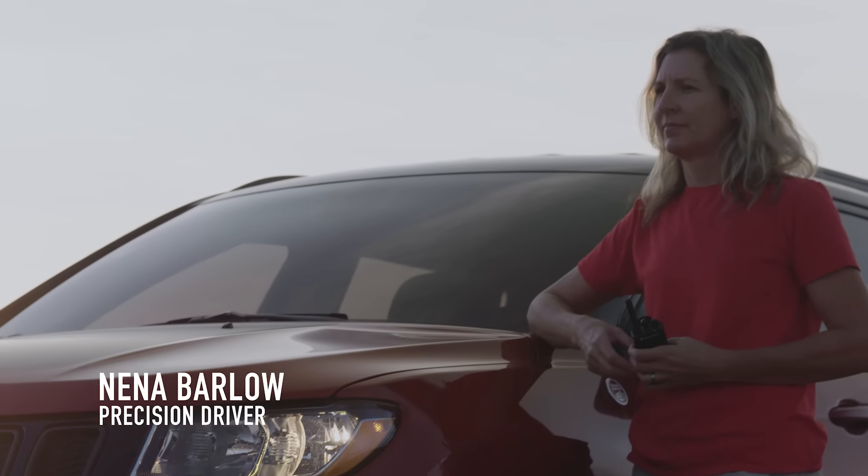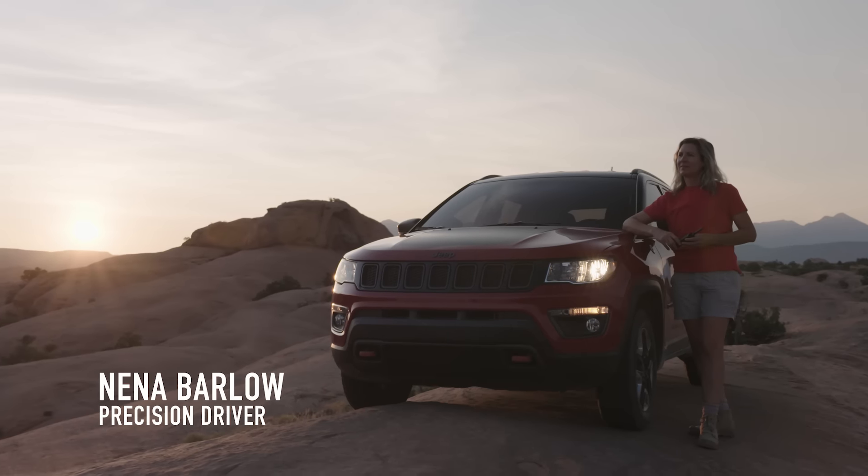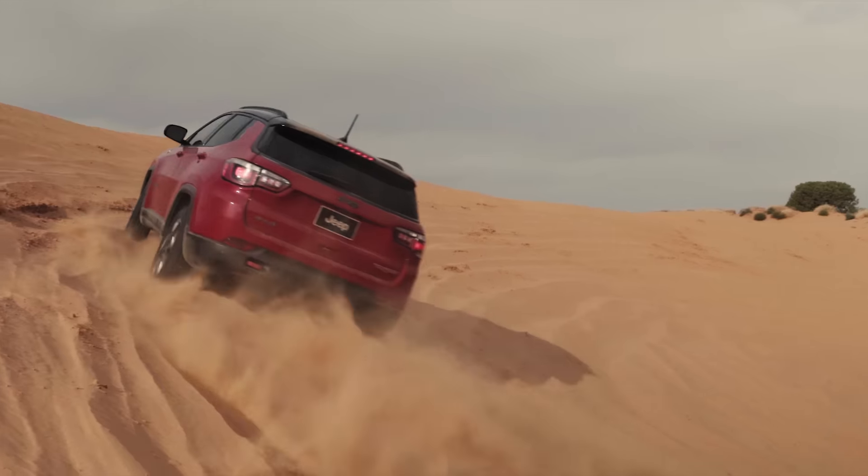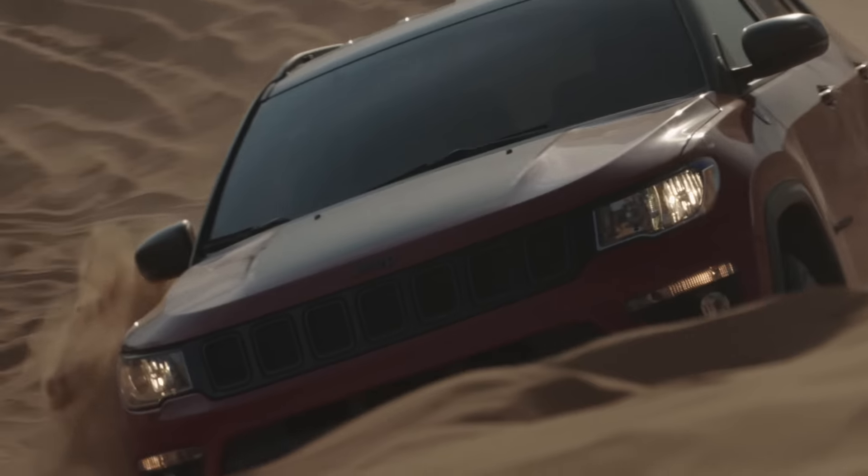Dunes are honestly one of the hardest things on most vehicles. It's a combination of power and traction control — it's going to test all the features of the car at the same time.